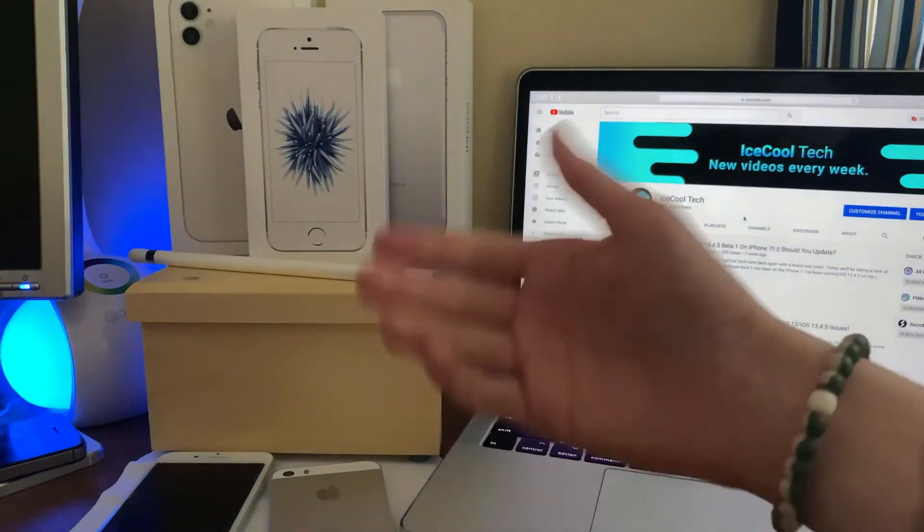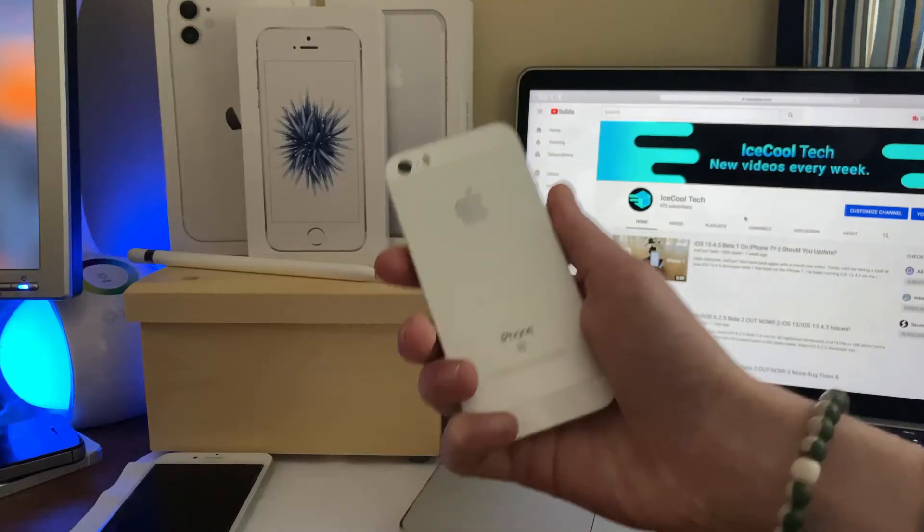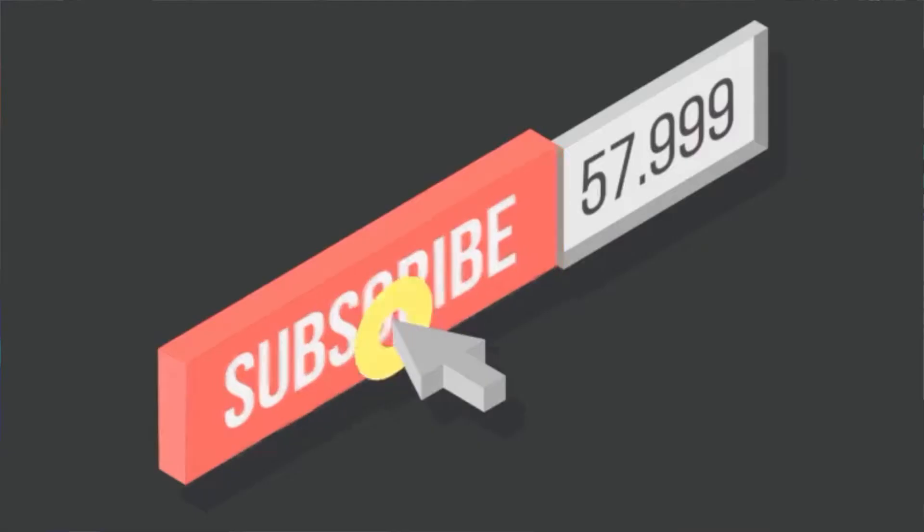Hello everyone, iSchoolTech here, back again with a brand new video. Today we're going to be taking a look at how the iPhone SE first generation has held up on iOS 13.4.5 Developer Beta 1.